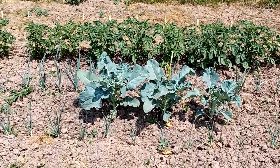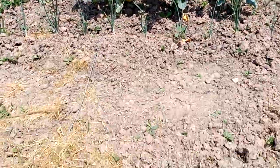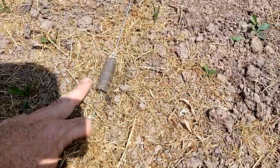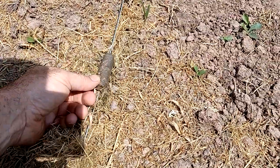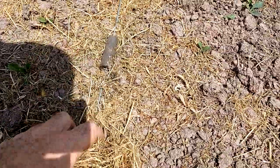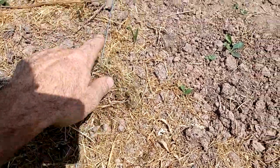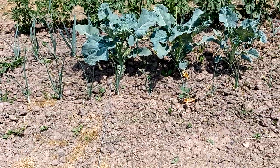Here you see broccoli plants, and here you see the magnetic antenna that is just put on the soil. This is the magnetic antenna I invented around 2010 already, connected to a wire.